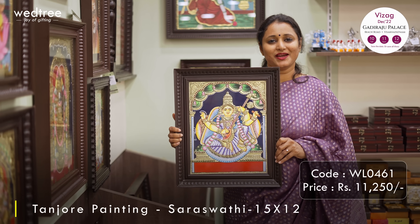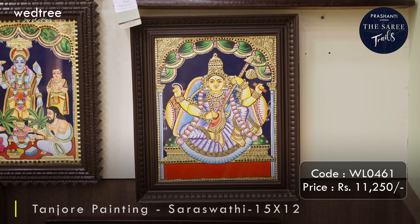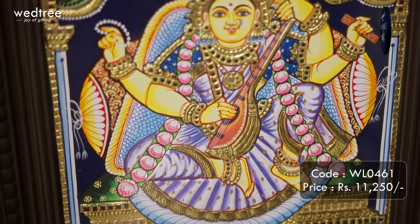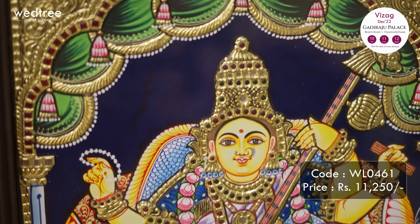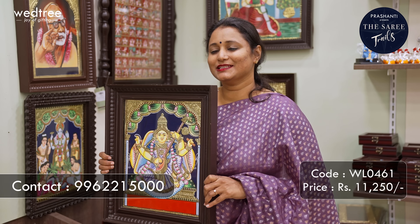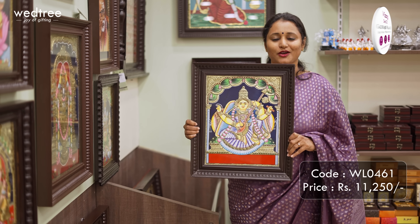The next one is 15x12 size - a lovely depiction of Saraswati, the goddess of knowledge. If you take a closer look at this frame, you can see how sharp the face features are and the beautiful embellishments of kundan stones and artistic designs. This painting definitely adds a positive aura wherever it is placed. Priced at Rs.11,250.